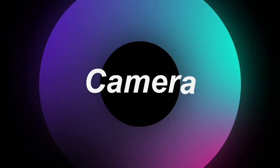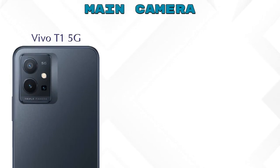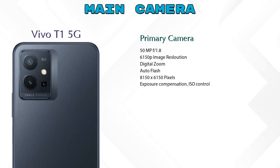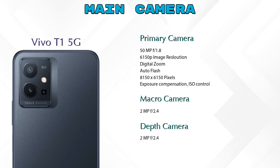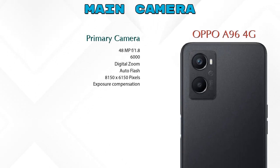Now let's look at the camera — a favorite feature for many. The T1 5G has three rear cameras: a primary camera, a macro camera, and a depth camera. The OPPO A96 4G has two rear cameras: a primary camera and a depth camera.